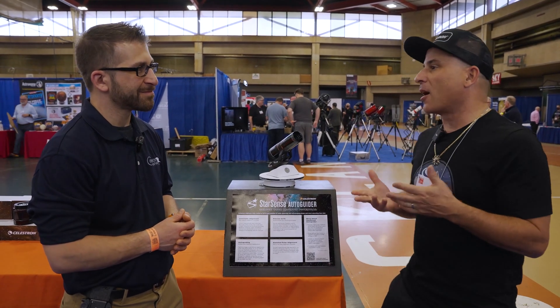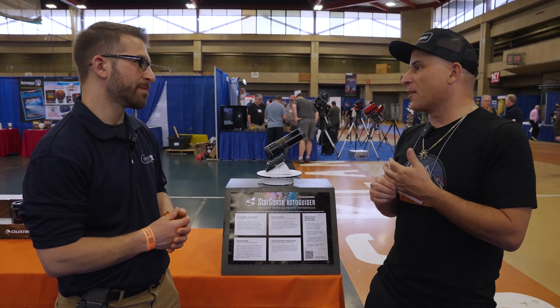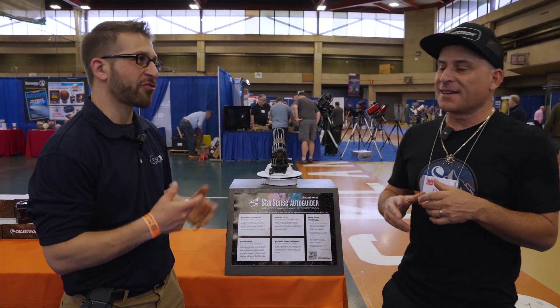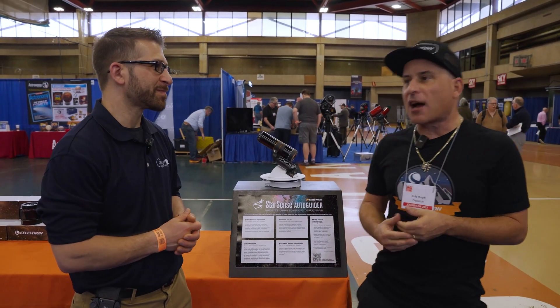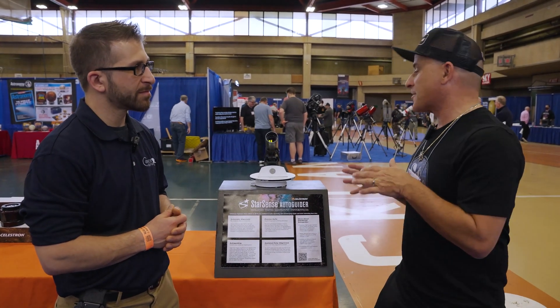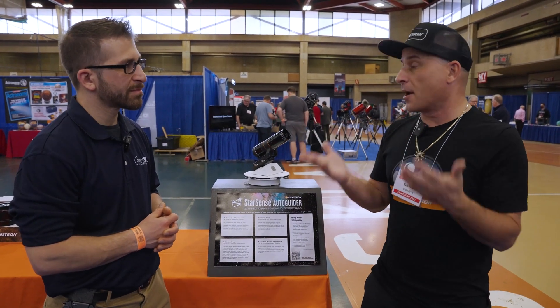Previously, AutoGuiding — even to this day — can require a lot of additional equipment which you have to learn about, and there's some complexity, frustration, and a definite learning curve. There's external software involved where you have to learn the software and figure out what you need. We said it doesn't have to be like that. So for Celestron mounts, you essentially press one button and it auto guides.